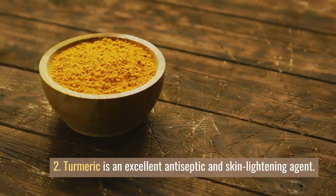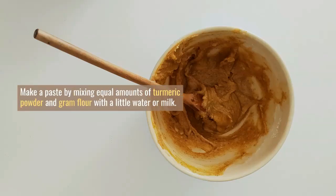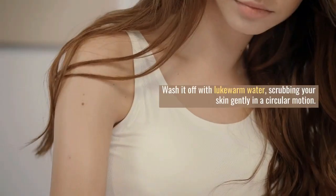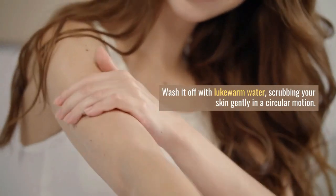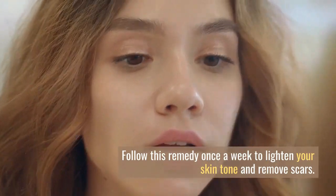Number 2. Turmeric is an excellent antiseptic and skin lightening agent that helps minimize scars and other marks. Make a paste by mixing equal amounts of turmeric powder and gram flour with a little water or milk. Apply it evenly on your skin and leave it on until it dries. Wash it off with lukewarm water, scrubbing your skin gently in a circular motion. Follow this remedy once a week to lighten your skin tone and remove scars.